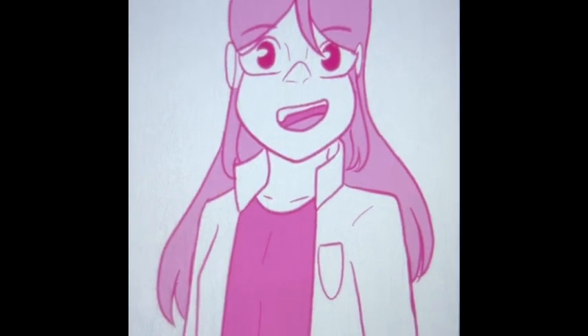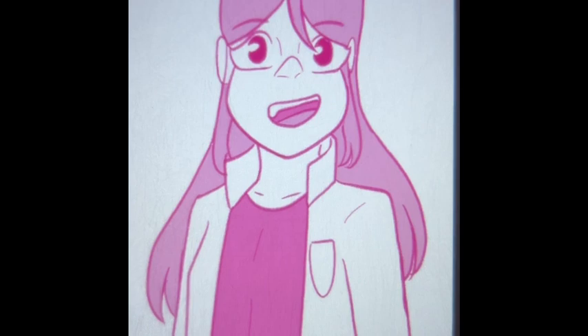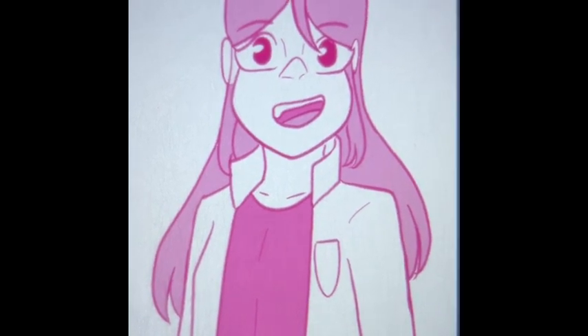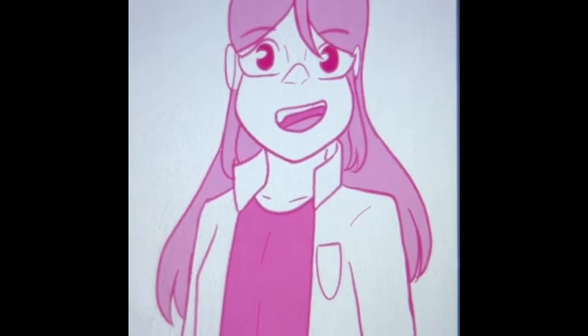Thank you so much for listening to our presentation! Our boss is preoccupied with a certain platypus, so I'm going to give you a send-off! See ya!